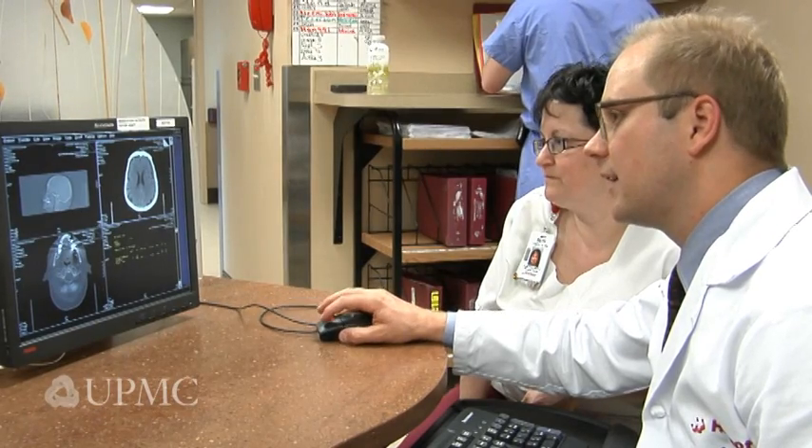Our whole team understands this condition as well as anybody who doesn't have the condition can understand it. That team includes nurses, physician assistants, and a neurophysiologist, as well as a dedicated neurologist to help us achieve these results.